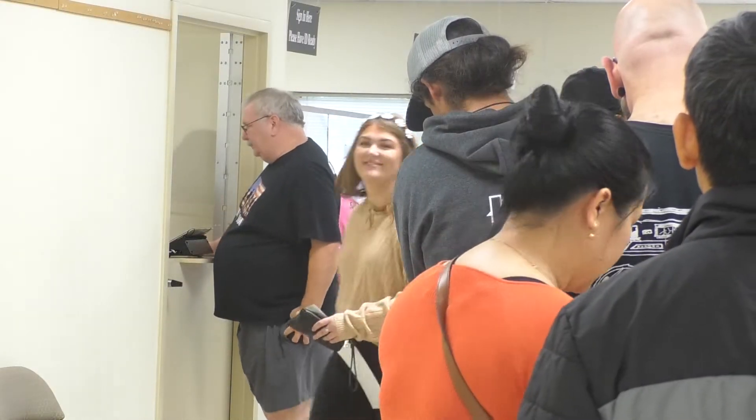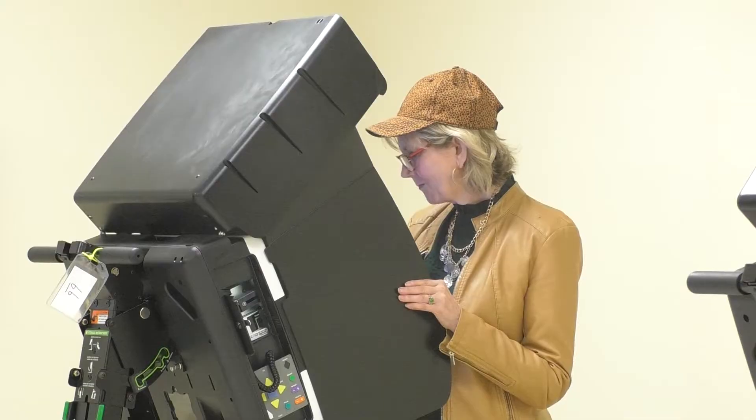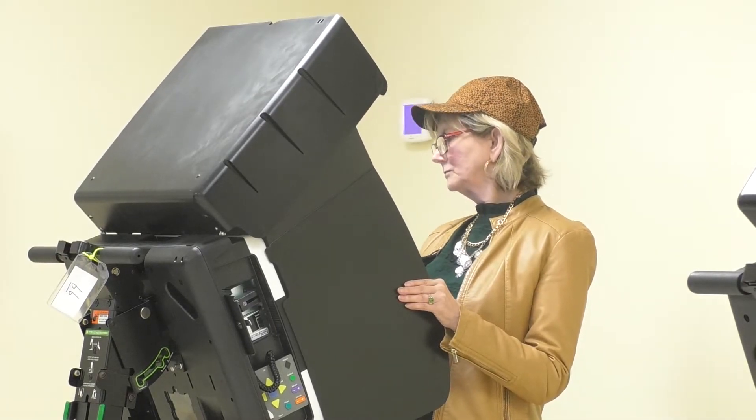Make sure to bring your IDs so we can have a smooth process and we look forward to seeing everybody tomorrow. Jennifer Clack, Craighead County Elections Coordinator, says as long as you have your government photo ID, you will not need your voter identification card.